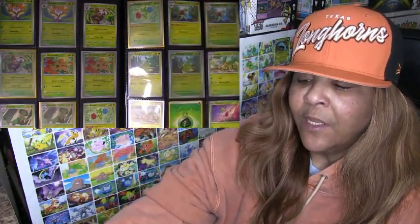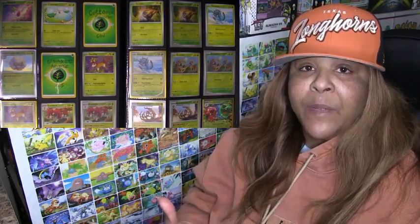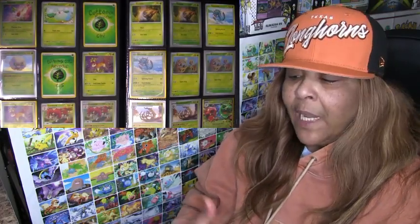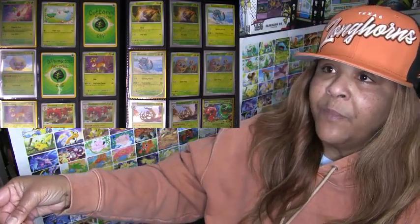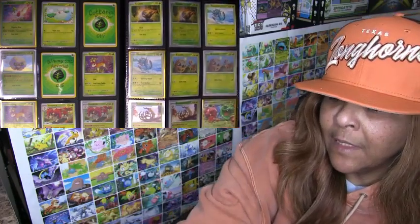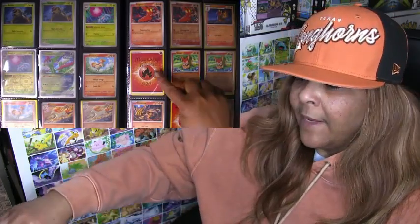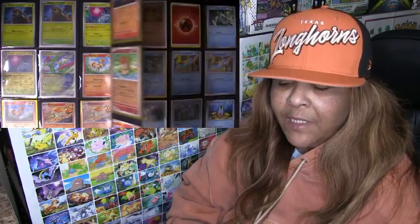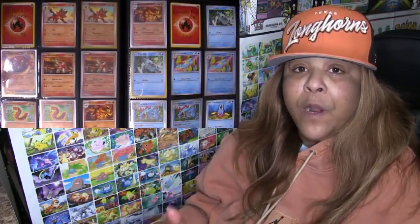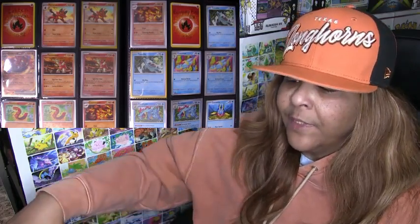These are the reverses I'm missing, and I write 'reverse' on there. If it's a common I'm missing, I put down that it's a common. I try to keep it pretty organized — reverse, reverse, you know. With the products I've purchased and opened already, I think I got pretty far along in this binder.